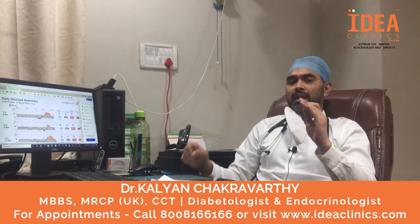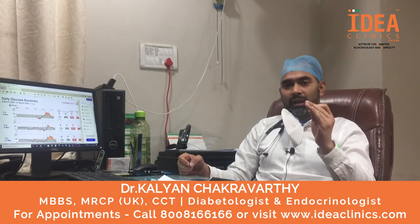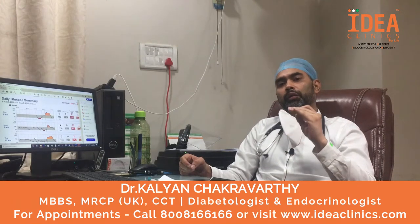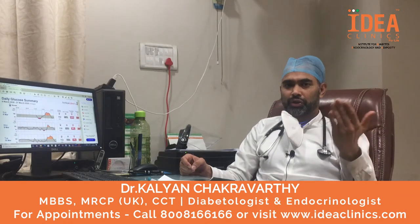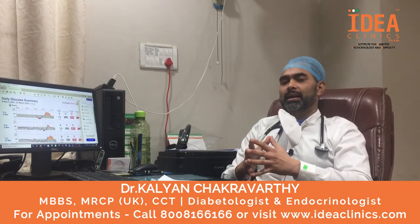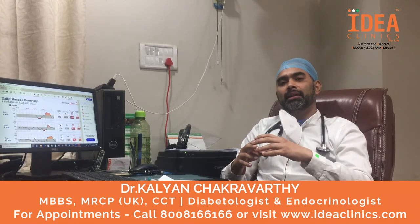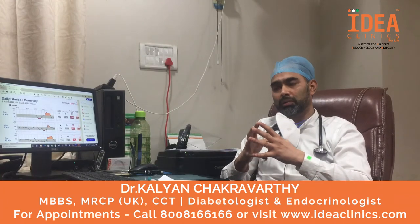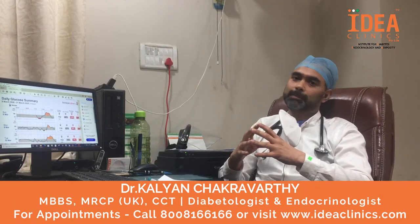So the CGMS gives us really good insights into how the sugar control is, and we can actually tailor the treatment much better in a safer way for the patient so that he does not end up with complications in the future. The technology is called CGMS — Continuous Glucose Monitoring Systems — and the thing we apply to the back of the skin is called a sensor. Please ask us or please ask your endocrinologist about this new technology, and it will give much better control of your diabetes. Thank you.